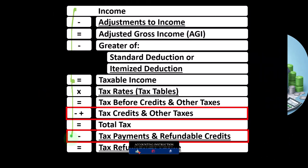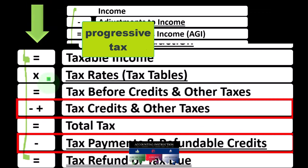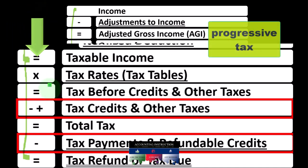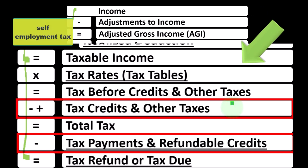We've got the second half down here, taking taxable income, calculating the tax on that — not with a flat tax, but with a progressive tax — to get to the tax before credits and other taxes. We then have credits and other taxes, including things like self-employment tax for sole proprietorship Schedule C items, for example.